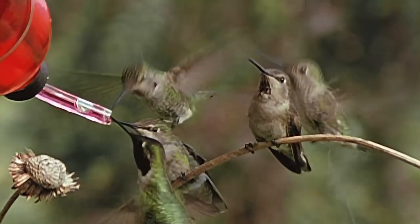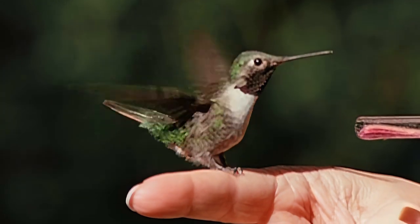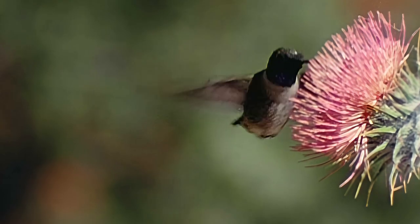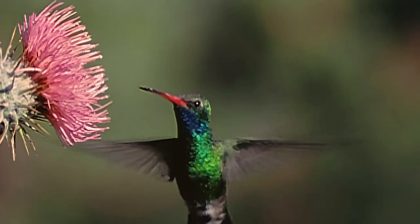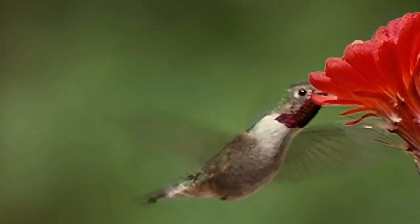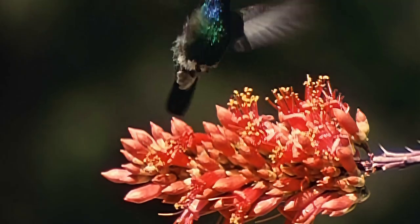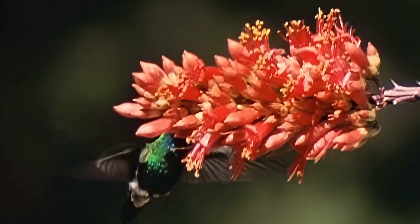Constantly moving, the birds take in at least half their weight in food daily. A human expending the same amount of energy would require 150,000 calories a day. Ancient, far-ranging, and successful, hummingbirds have survived because they created their own niche. The only real threat to their future is the rapid destruction of tropical forests where they winter. If we protect their winter range in South America and provide for their summer needs here in North America, these living treasures will continue to bring us beauty, delight, and fascination.